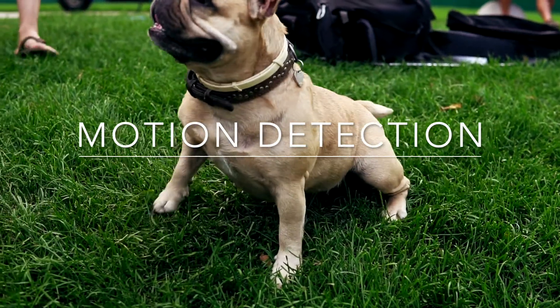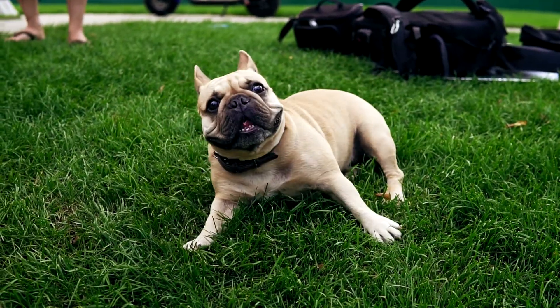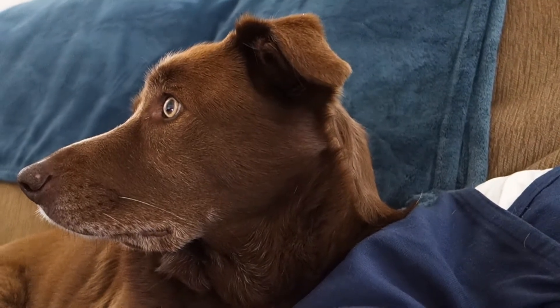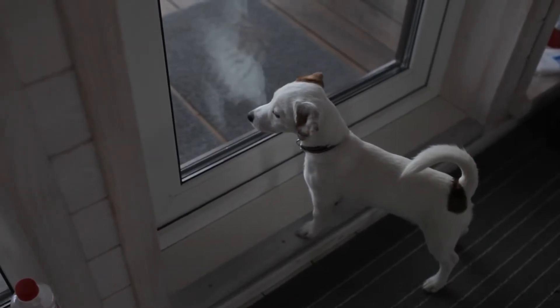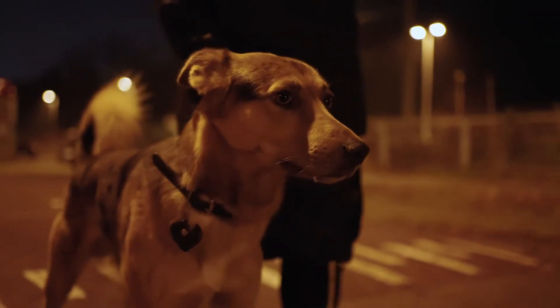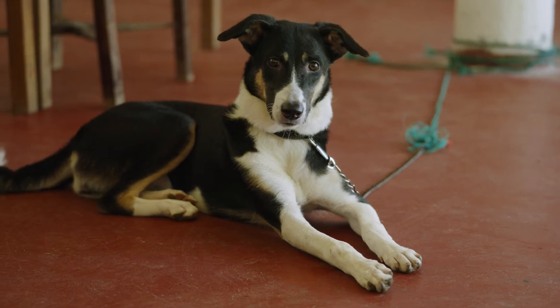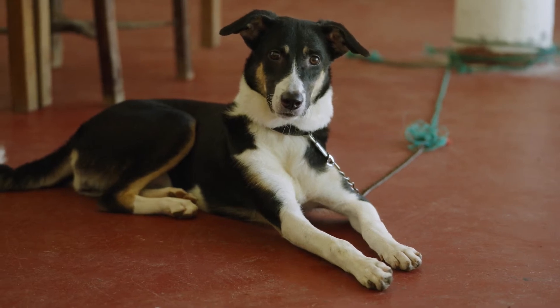Motion Detection. Humans are not as sensitive to detecting movement, especially in dim light. Dogs are excellent at detecting movement, even from far away. This makes them great at spotting moving objects in their peripheral vision or in dim light, even if they can't see details as well as we can.